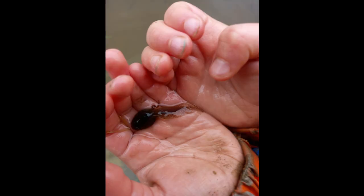When you're holding them, make sure your hands have no chemicals on them.